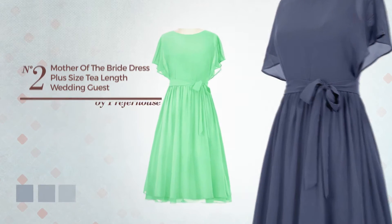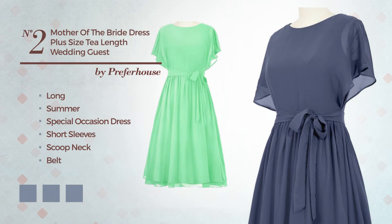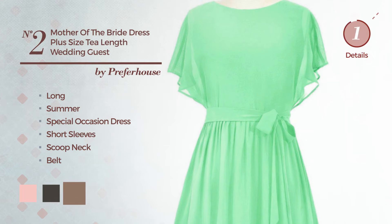Number 2: Long Summer Special Occasion Dress. Featuring short sleeves with a scoop neck, as well as a belt, back zipper, and a fully lined inner layer, made of chiffon. Available in 27 color variations, like baby pink, black ink, and brownie.